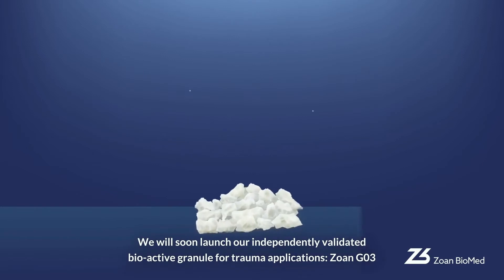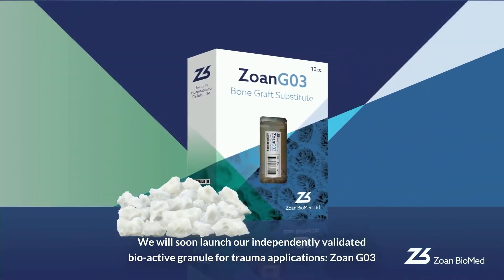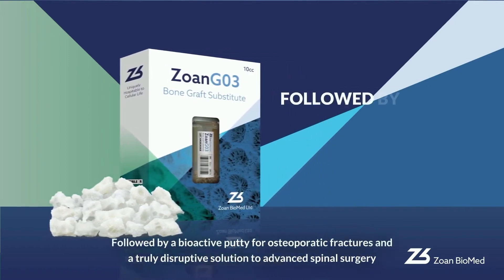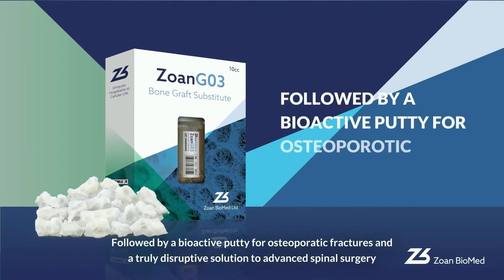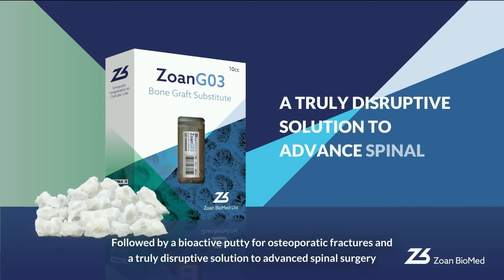We will soon launch our independently validated bioactive granule for trauma applications, Zoan G3, followed by a bioactive putty for osteoporotic fractures and a truly disruptive solution to advanced spinal surgery.